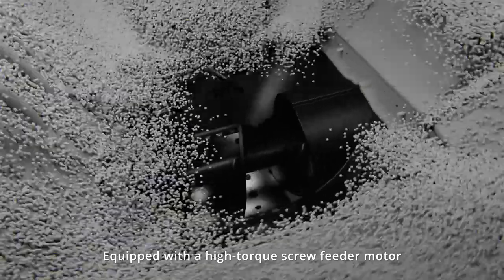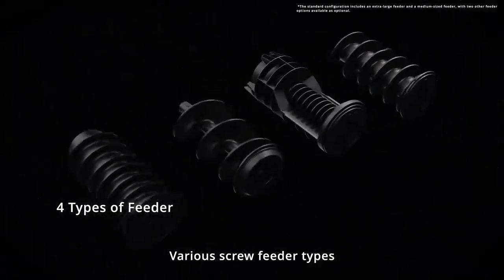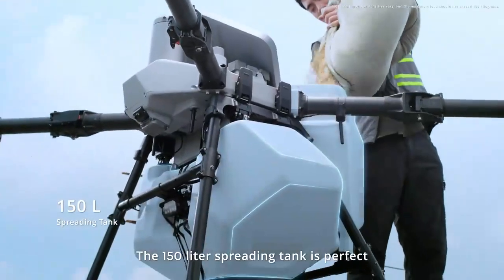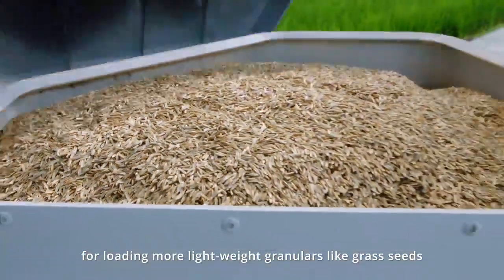Equipped with a high torque screw feeder motor, it ensures smoother and more seamless spreading operations. Various screw feeder types are available to suit every granular for more precise spreading. The 150 liter spreading tank is perfect for loading more lightweight granulars like grass seeds.